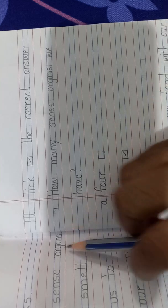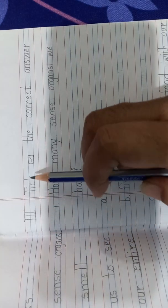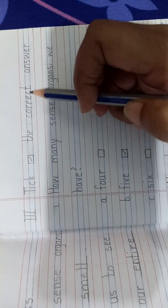Now moving on. Next page. Write Roman number 3. Tick the right answer.